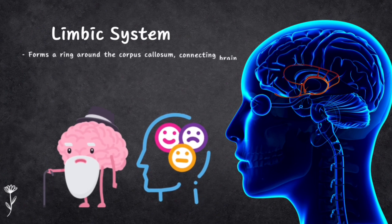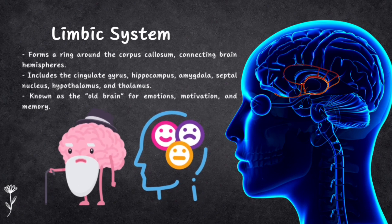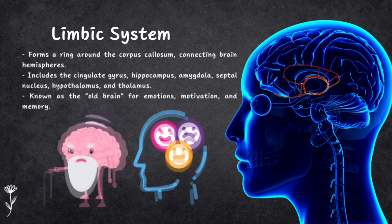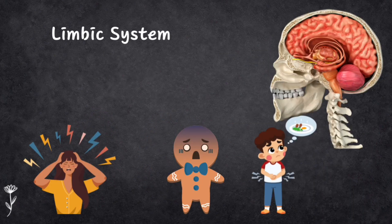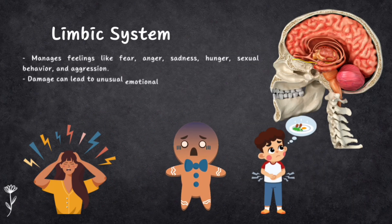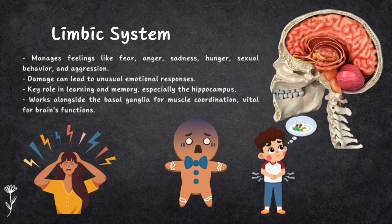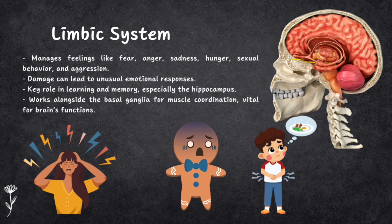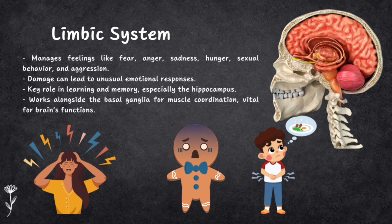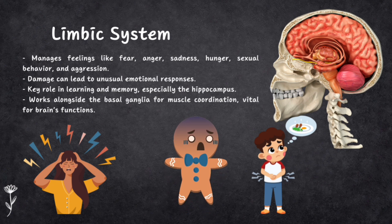The limbic system is like a ring surrounding the corpus callosum, which connects the left and right hemispheres of the brain. It's often called the old brain because it deals with emotions, motivation and memory — responsible for feelings like fear, anger, sadness and even things like hunger, sexual behavior and aggression. Damage to this area can lead to unusual emotional reactions. Since the limbic system plays a role in learning and memory, damage to the hippocampus can affect your ability to remember things. Together, the Basal Ganglia and limbic system are essential parts of your brain's inner workings.